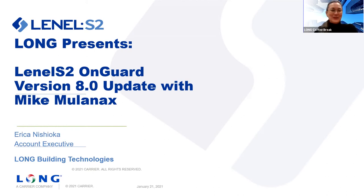Hello and welcome to Long's weekly coffee break. My name is Erica Nishioka. I'm one of the account executives with the security solutions team here in lovely Benton, Washington. Hope everybody has a cup of coffee — it's invisible, isn't it? — and ready to spend the next 15 minutes with us learning about security topics.